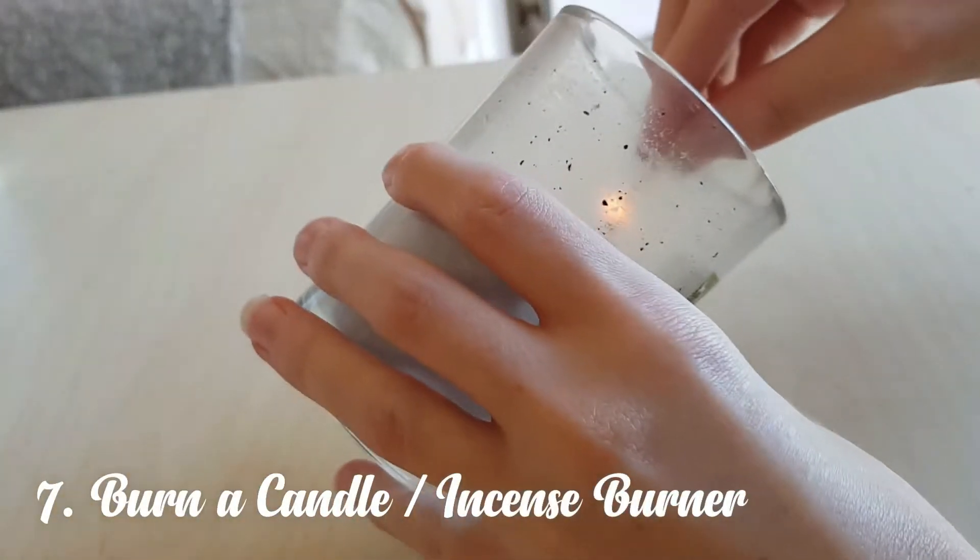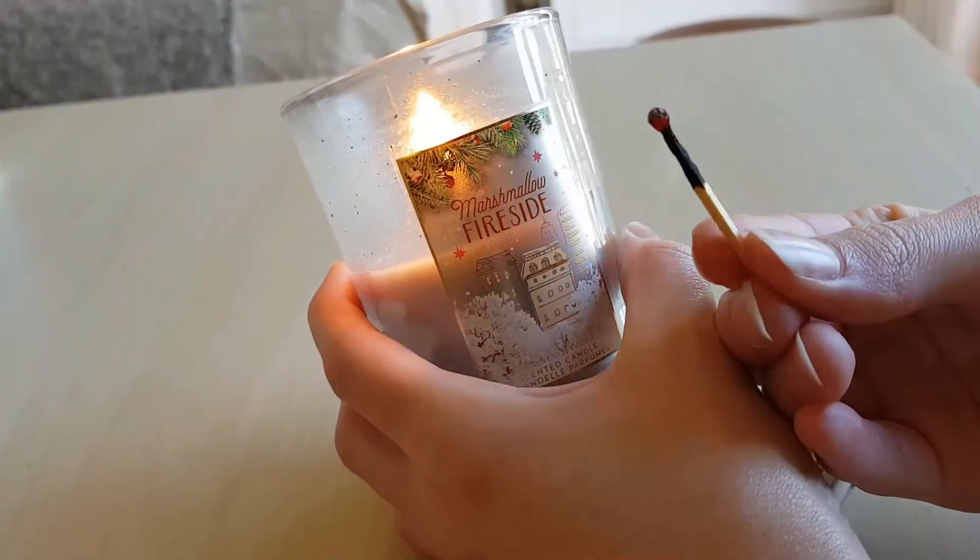And finally, number seven — this is a personal favourite of mine because I absolutely love candles. I'd suggest burning a candle or an incense burner to help freshen up your room and once again calm you down. If it's Christmas, you can burn a Christmas candle. I've heard that if you smell the same scent just before an exam as when you were studying that specific topic, it's meant to trigger your brain and help you remember that subject. So maybe try to tie that in with this whole candle-burning business.